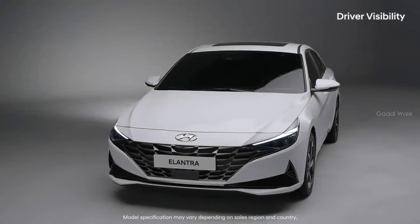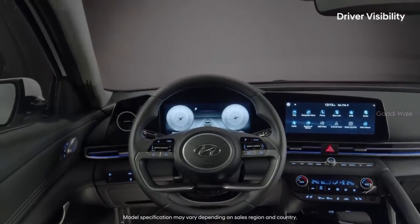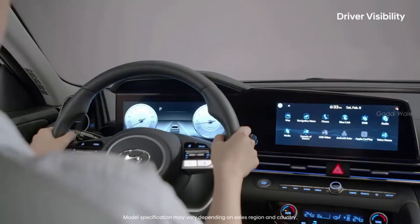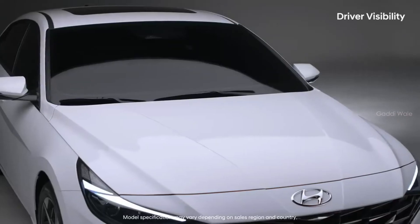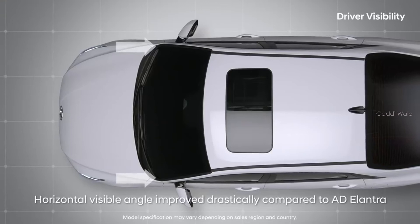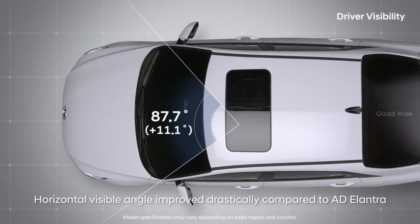A wide-open view is crucial for the driver, not just for safety, but also for driving satisfaction. Even with the low and sporty design, the driver's visibility has improved as well. Shifting the A-pillar backwards, all-new Elantra provides the best horizontal visibility in its class — the horizontal angle seen through the windshield was increased by 11 degrees.